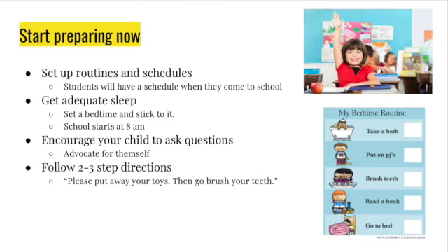Encourage your child to ask questions. If they see something and point to it, make sure they're using a complete sentence and asking that question. We need them to be able to ask if they need something — for example, 'I need a pencil' or 'May I please go to the bathroom?' Also practice following two to three step directions.